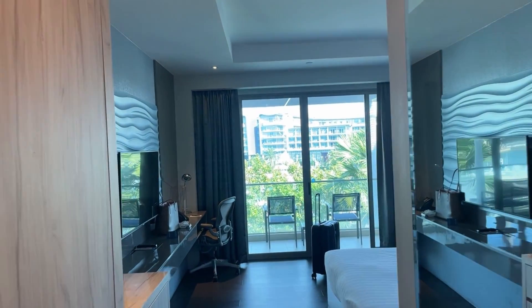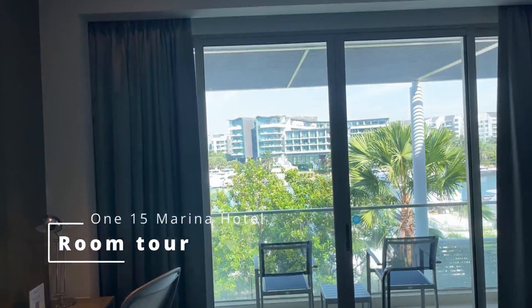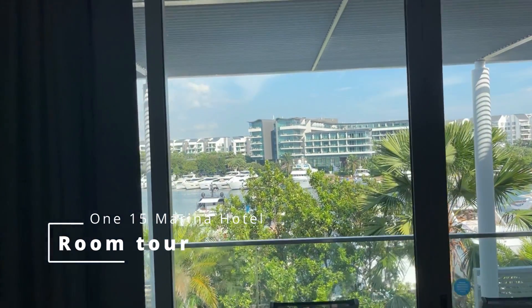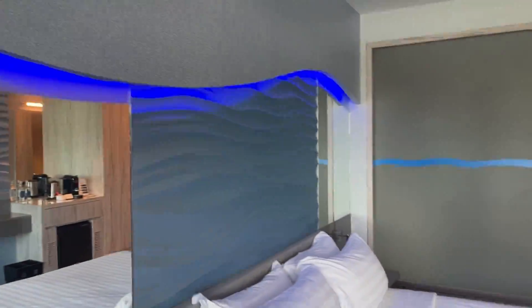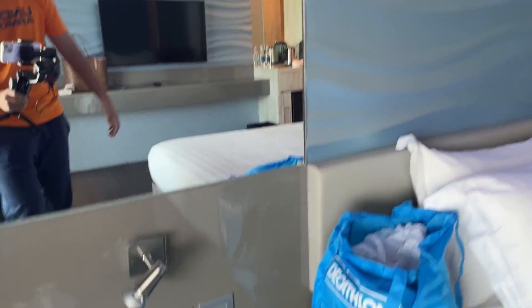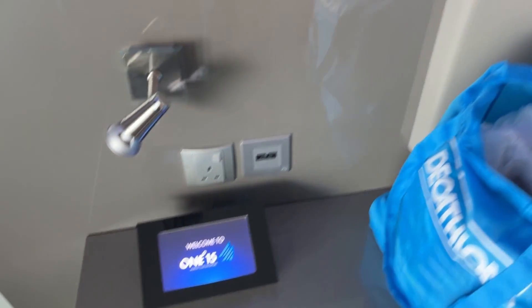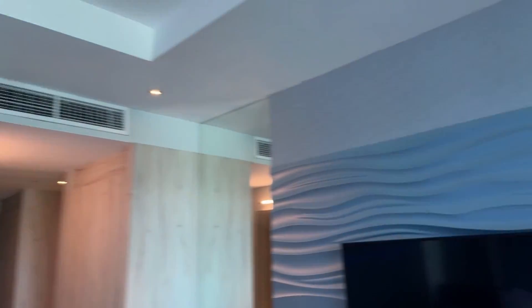Alright guys, welcome to this hotel. Right now I am going to be showing the room tour. You can see the bed and also some wonderful lights as well. On the facilities of this room you can see the TV and the air conditioner right there, so that we can cool ourselves down.